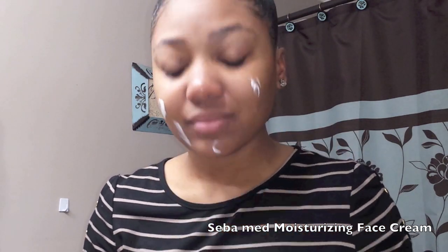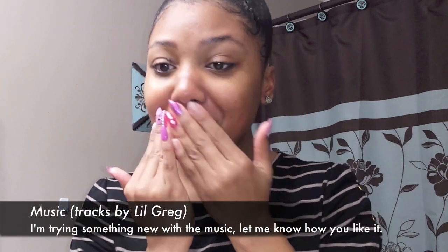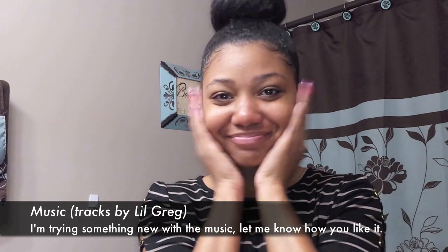The two lotions I switch between are moisturizers. Right now I'm using the Dermaseal from Dollar Tree and also the SebaMed Moisturizing Face Cream. I work that into my skin really well. I love this product — it was sent to me for a review, so stay tuned for my SebaMed review in a later video. It's ideal for sensitive skin because it has a pH of 5.5, which is the pH that healthy skin is supposed to be. I absolutely love it.